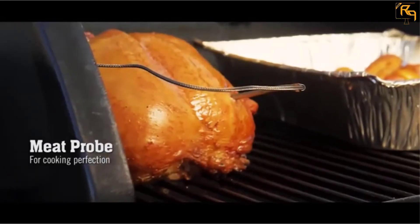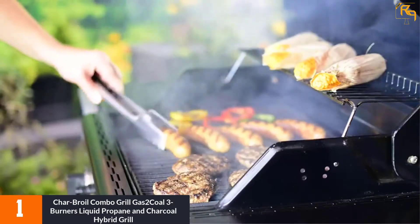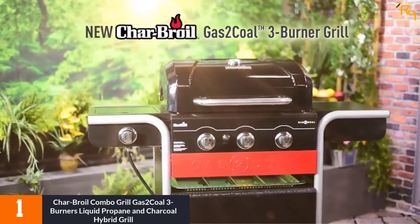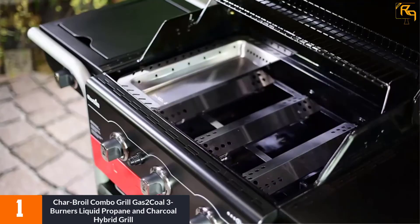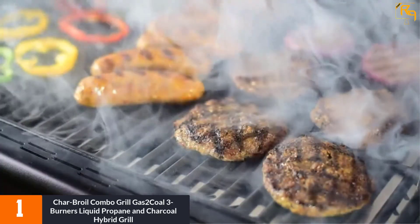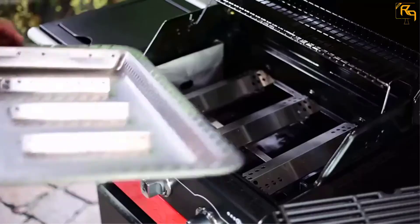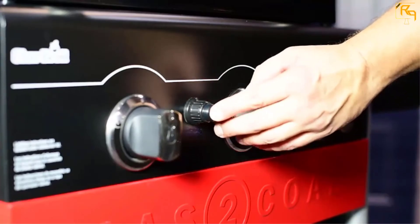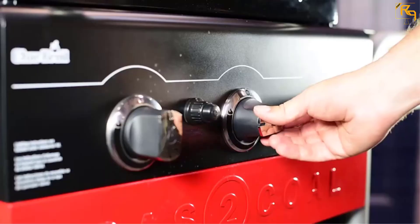At number 1: Char-Broil Gas2Coal 3-Burner Liquid Propane and Charcoal Hybrid Grill. Char-Broil is a great option for anyone looking for an excellent combo grill. It easily converts from a charcoal grill to a gas grill without the need for tools. With the gas option, you get the speed and convenience of gas grilling, and it's possible to do both gas and charcoal grilling using this single gadget. Whether you want the natural taste of charcoal or the speed of gas, this combo grill offers both. The 540 square inch cooking surface, 420 square inch main cooking area, and an additional 120 square inch warming rack make this a must-have combo grill.